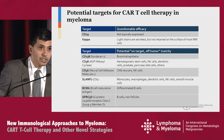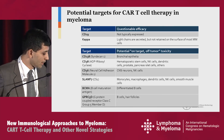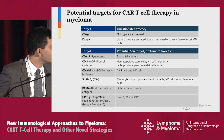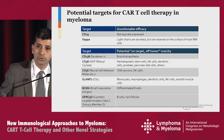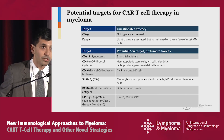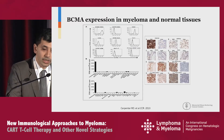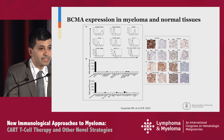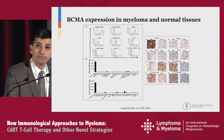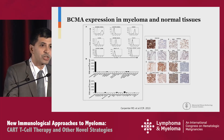Moving on from CD19 CAR T-cells, there are several different targets evaluated in the lab and now in clinic. The one that really stands out, tested in more than a dozen early-phase clinical trials, is BCMA — B-cell maturation antigen. The first patient was treated at NCI nearly five years ago. The reason BCMA was selected is that it is expressed at high levels in many, if not all, patients with relapsed and refractory multiple myeloma, with very little to no expression in other cells except mature B-cells and plasma cells.